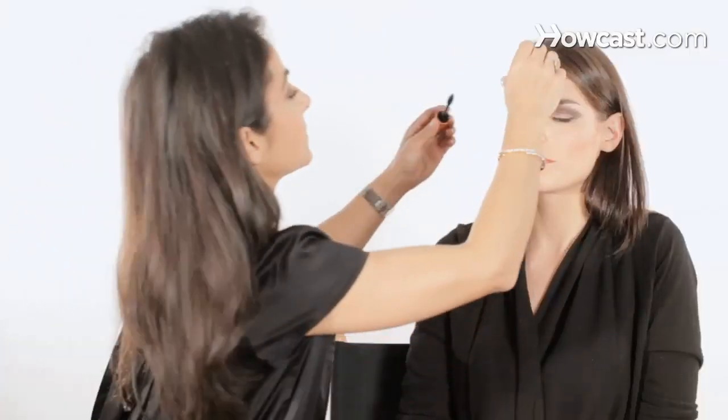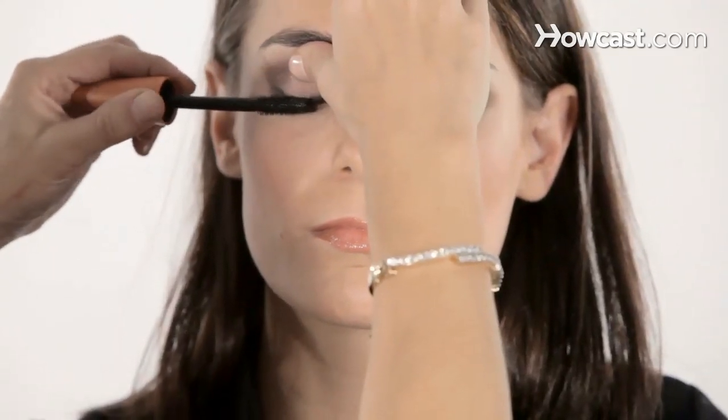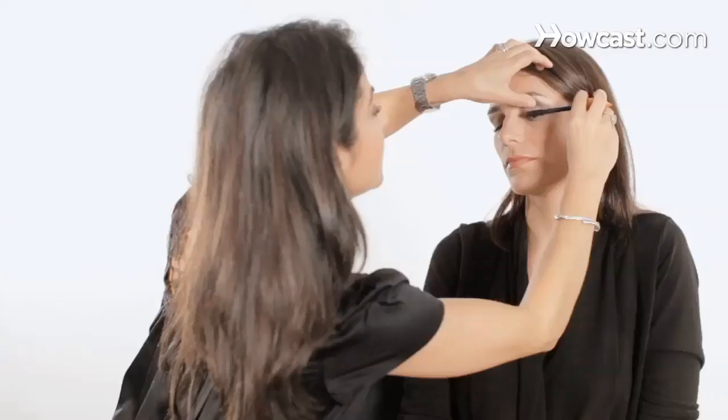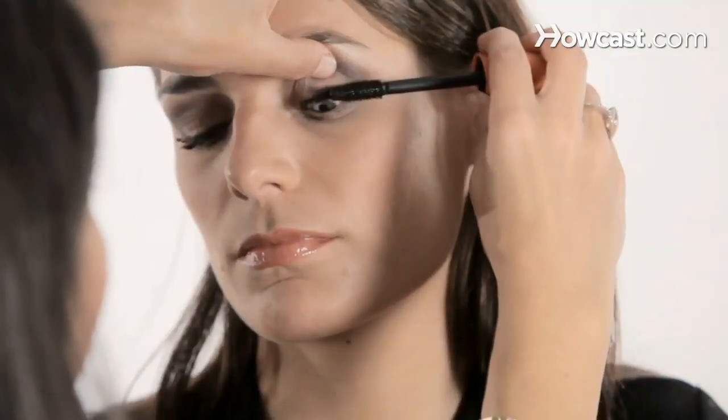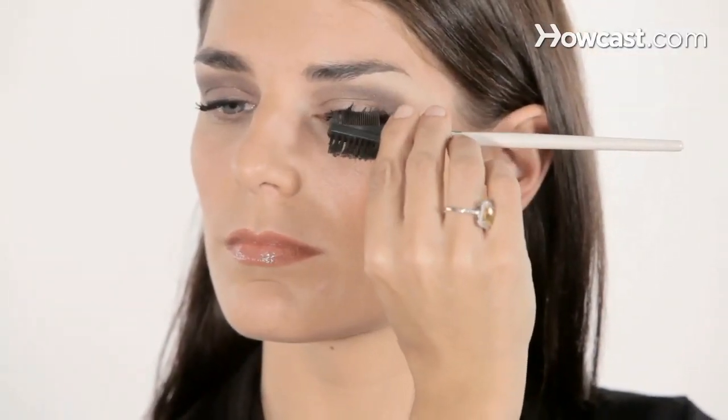Add a little more mascara. And if you want to put a second coat, we'll put a second coat. I use a brow comb and brush, and I just clean up the eyelashes and separate them.